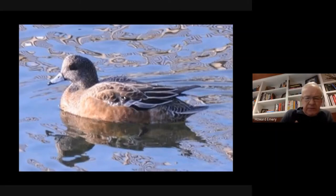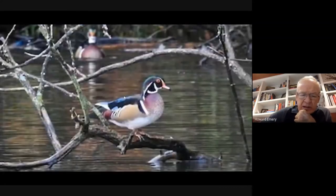Another surface duck not seen very often is the wood duck—one of the most spectacular ducks in North America. As the name implies, they tend to live in brush around small ponds or lakes, and they actually nest in trees. They eat berries, nuts, insects, and mostly vegetation.